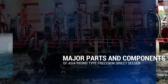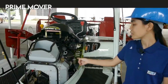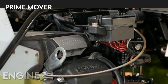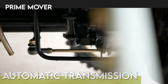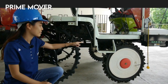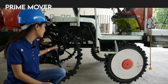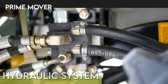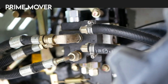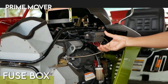The major parts and components of the Asia riding type Precision Direct Seeder. In the prime mover, you can see the gasoline engine, automatic transmission, front and rear differential, hydraulic system, and fuse box that controls the electrical system of the machine.